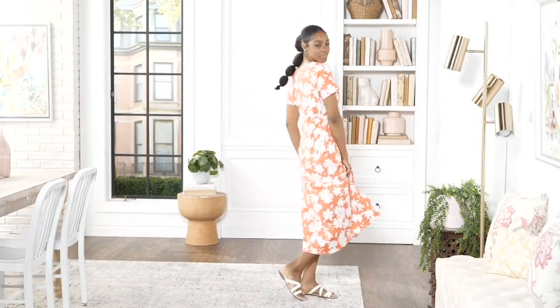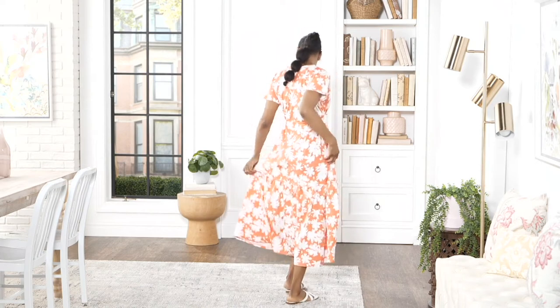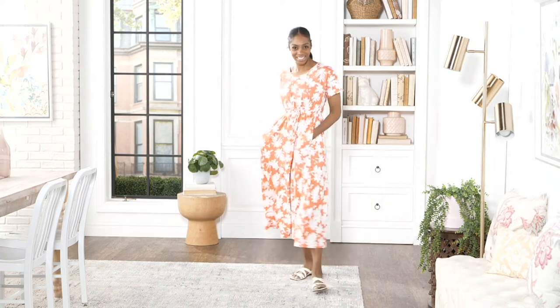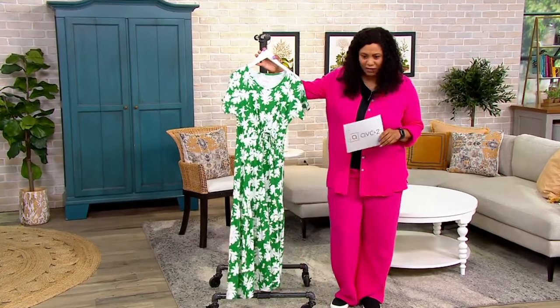This dress — again, like I said in the summer, I'm a one and done kind of girl, and this one is right up my alley. It's item number 8392419. This is the Stan Herman Happy Days 100% cotton tiered dress, on a feature price of $58.60, three easy payments of $19.53.